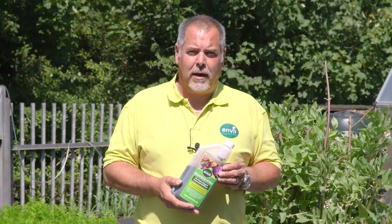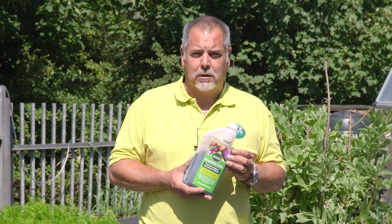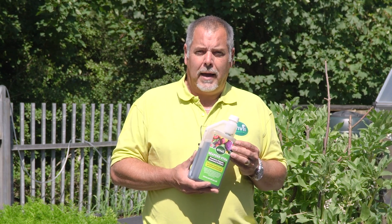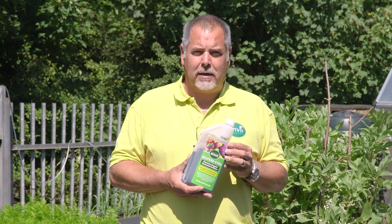Hi, my name is Andy Hiram from Envy, and today we're going to talk about Envy Seafeed Extra and also seaweed fertilizers in general. Seaweed fertilizers are becoming more and more popular as they're seen as the organic choice and a natural fertilizer to be used on all kinds of plants, shrubs, and grasses. What we really want to do is explain how Seafeed Extra is different to standard seaweed fertilizers and also why seaweed fertilizers are very popular and the goodness that they actually give a plant.